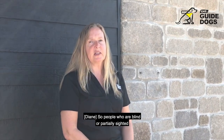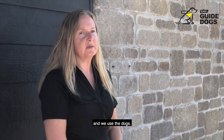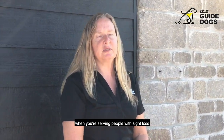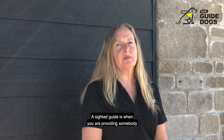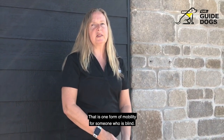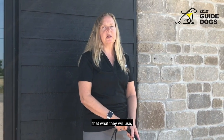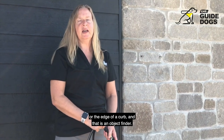People who are blind or partially sighted need assistance to get around. We use sighted guide, we use white cane, and we use dogs. You will find that you will end up with people that require all of these types of mobility aids when you're serving people with sight loss in your transportation. So first I want to talk about the differences between the three types of mobility.